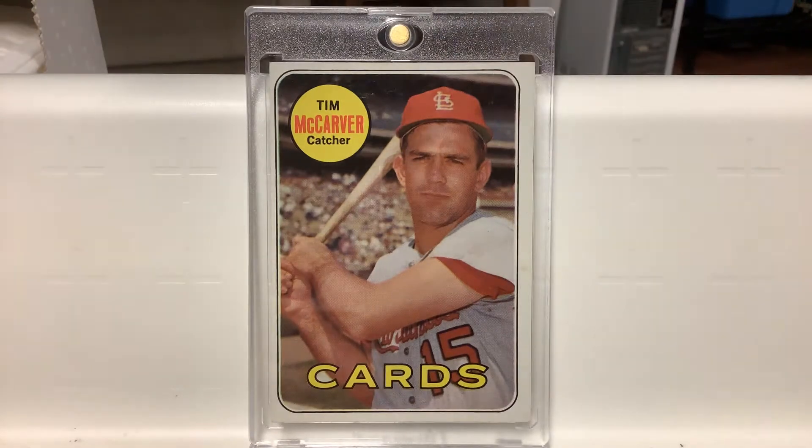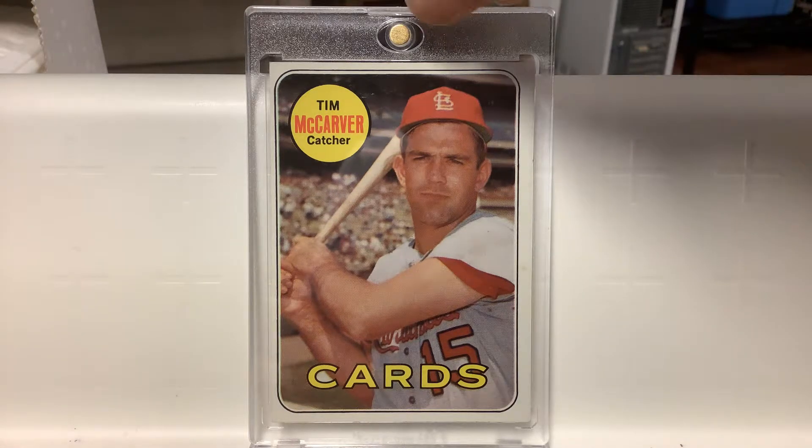A card very vivid in my memory — the 1969 Topps of Tim McCarver. That would be his last Cardinal card. He was dealt to Philadelphia after the '69 season in the infamous Curt Flood trade. Always loved that card. Had it as a kid. Very nice.